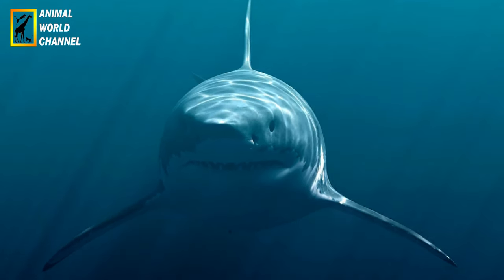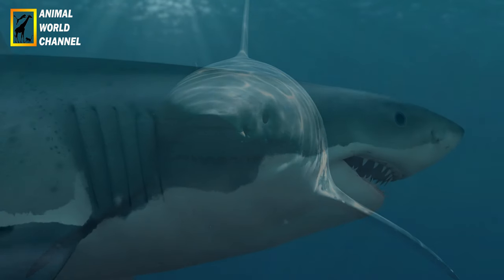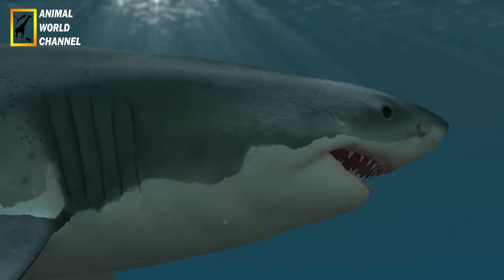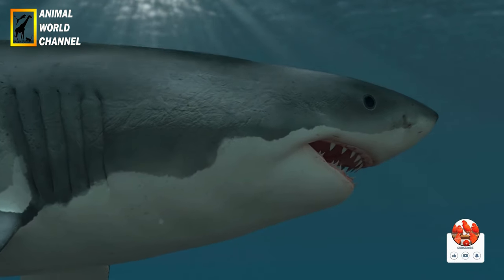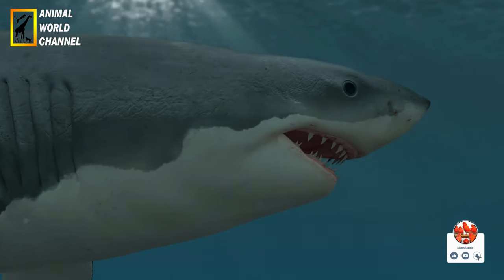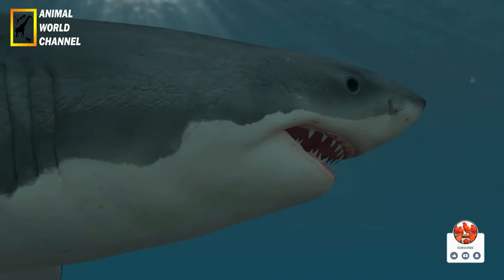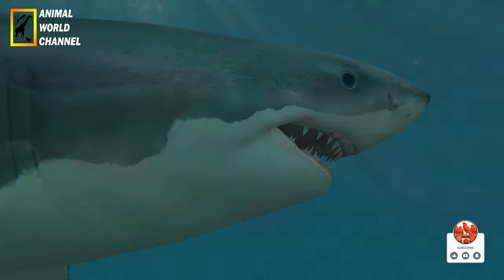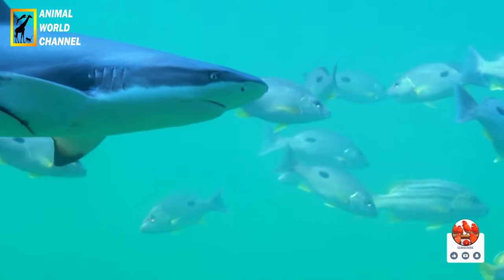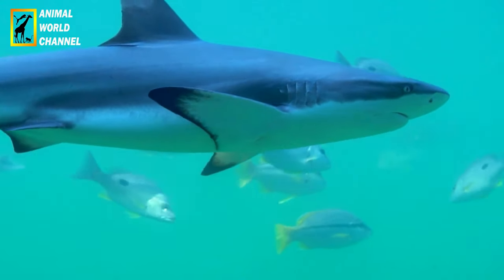En résumé, le grand requin blanc est un prédateur marin fascinant, doté d'une anatomie adaptée à la chasse et à la vie en milieu océanique. Il joue un rôle crucial dans l'équilibre des écosystèmes marins en tant que prédateur de sommet. Malgré sa réputation, les attaques sur les humains sont rares. La recherche et la conservation sont essentielles pour protéger cette espèce vulnérable et préserver les écosystèmes marins dans lesquels elle évolue.